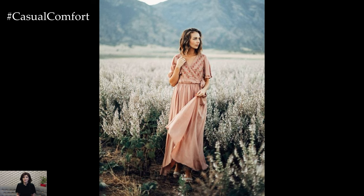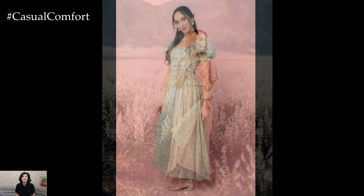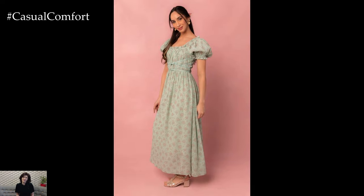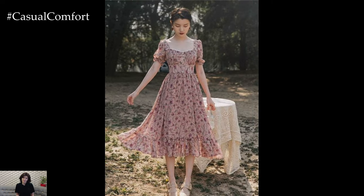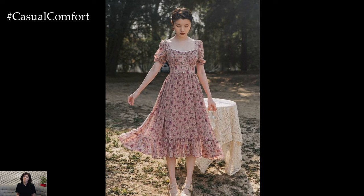This movement has found a substantial following on social media platforms, with enthusiasts sharing their love for floral prints, handmade goods, and cozy, vintage-inspired interiors. In the realm of fashion, cottagecore is characterized by its use of natural fabrics, soft colors, and timeless silhouettes.